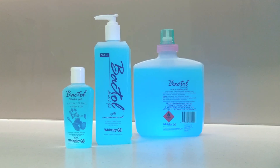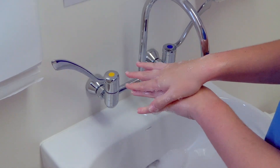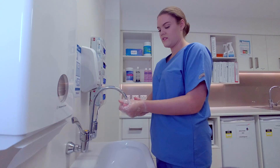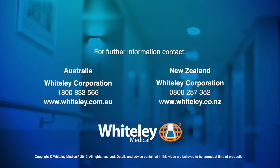Whiteley Medical's TGA registered products can assist in reducing the spread of germs in healthcare facilities. For further information on our infection prevention products, please visit Whiteley Medical's website.